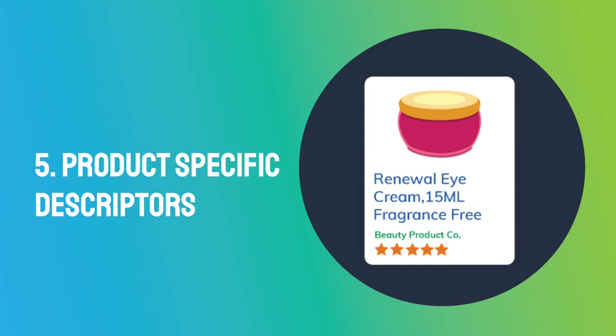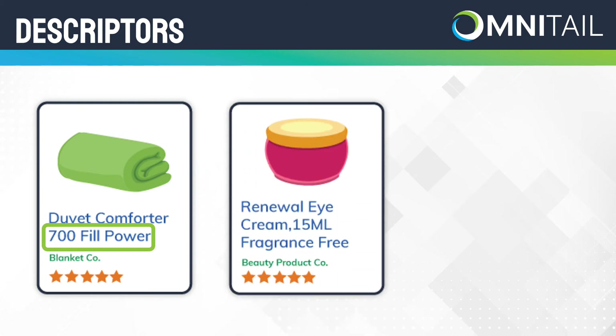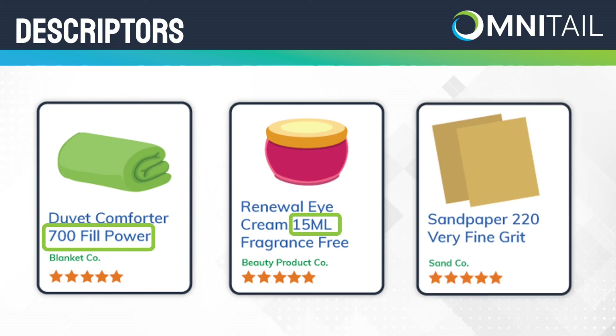Tip 5: Product-Specific Descriptors. In addition to differentiators, customers look for specific descriptors. For instance, shoppers looking for duvet covers often consider fill power when shopping. If you are listing duvet covers, it would be important to include a parameter like '700 fill power' in the title. There is probably a similar descriptor for the product that you sell. For skincare products, the size of the bottle is important, so you would want to include milliliters in your title. For sandpaper, the level of grit is necessary — you could have anywhere between 40 and 60 grit, and different levels are for different purposes. Find out if the product you sell has any descriptors necessary for determining if your product is right for the shopper, and then add them to your listing.